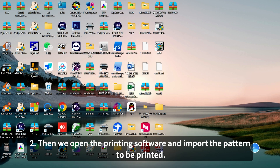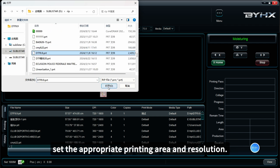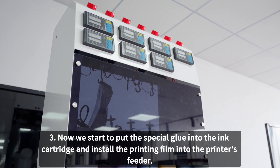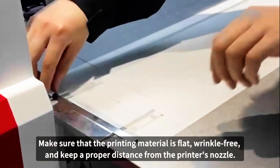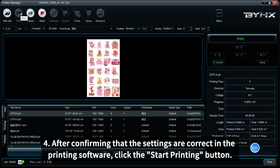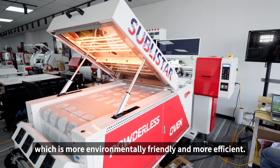Step 2: Open the printing software and import the pattern to be printed. According to the size of the printing material and the parameters of the printer, set the appropriate printing area and resolution. Step 3: Put the special glue into the ink cartridge and install the printing film into the printer's feeder. Make sure that the printing material is flat, wrinkle-free, and keep a proper distance from the printer's nozzle. Step 4: After confirming that the settings are correct in the printing software, click the Start Printing button. Step 5: The printed pattern is directly heated and dried by the hot air furnace, which is more environmentally friendly and more efficient.